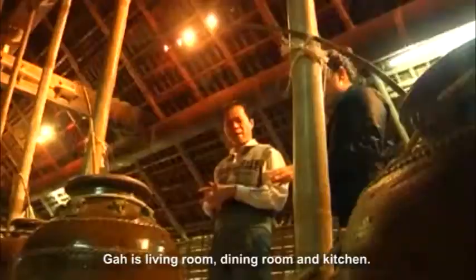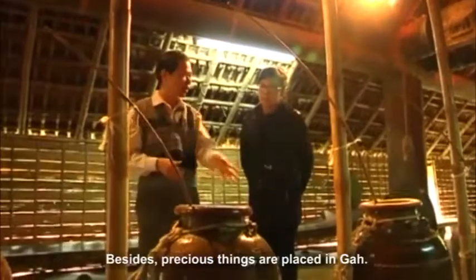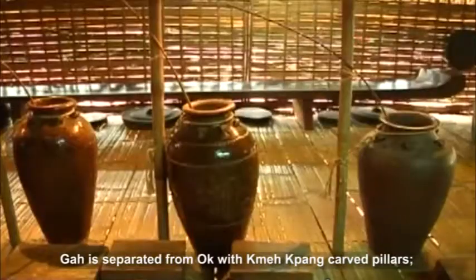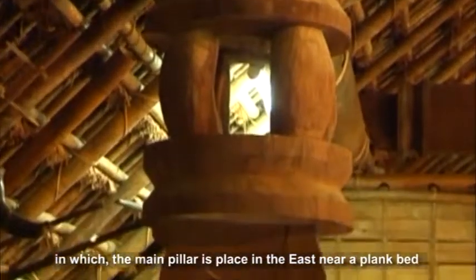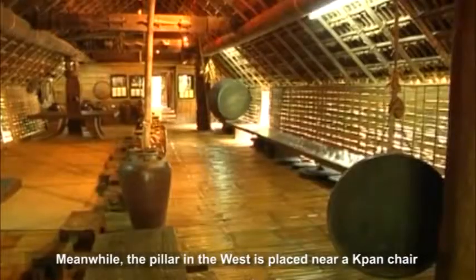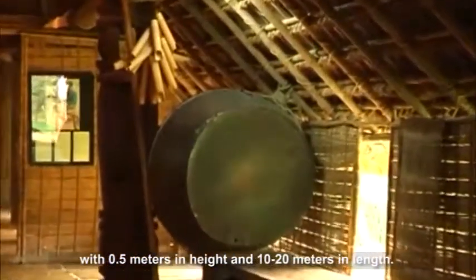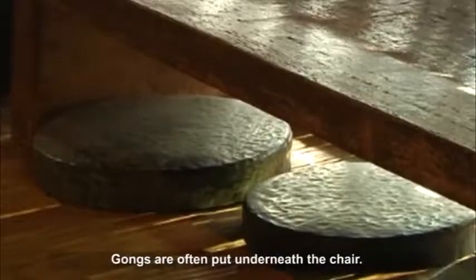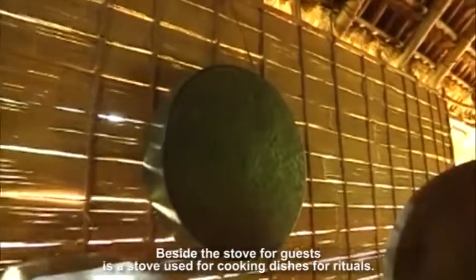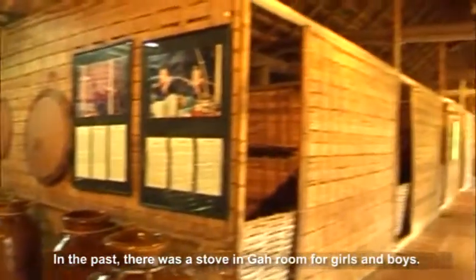Gah serves as the living room, dining room and kitchen. It is used to receive guests, worship deities, and is also the sleeping place of unmarried boys. Precious things are also placed in Gah. Gah is separated from Ok with carved pillars, with the main pillar placed in the east near a plank bed where the hostess sits in family meetings. The pillar in the west is placed near a Kpan chair, 0.5 meters in height and 10-20 meters in length, where instrumentalists play gongs or drums. Gongs are often put underneath the chair. There is a row of big jars behind the row of pillars in the east. Beside the stove for guests is a stove used for cooking dishes for rituals. In the past, there was also a stove in the room for girls and boys.